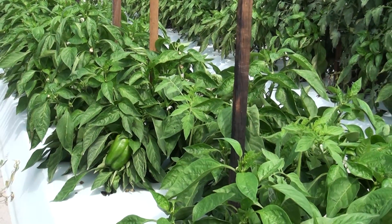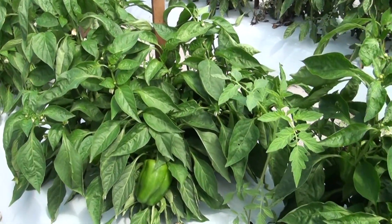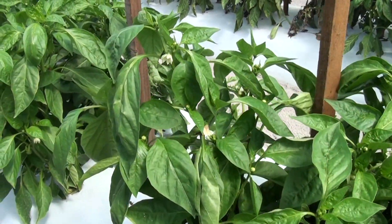The first experiment is where bell peppers are planted as the main crop and tomatoes are planted as a secondary crop at three different planting dates.